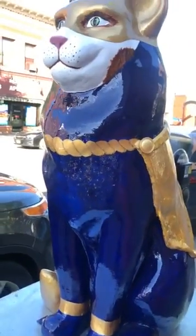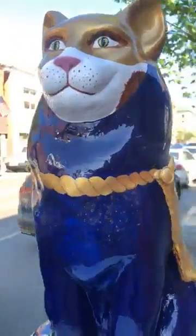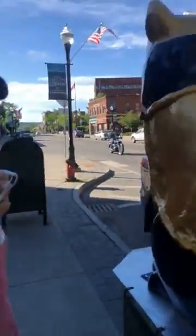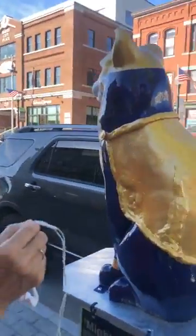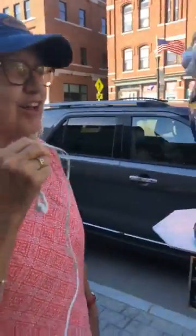And those are all Kiwanis colors? Yes. How many hours did it take you to paint this? I didn't keep track. There were a lot of hours in it — a lot of hours, yeah.